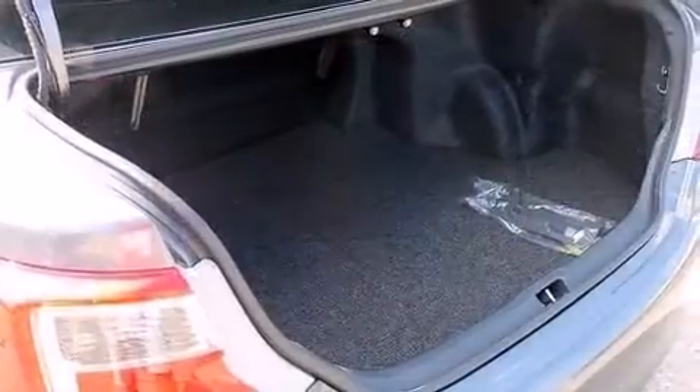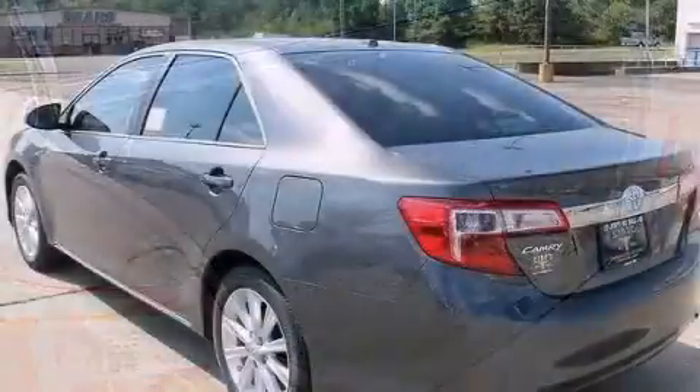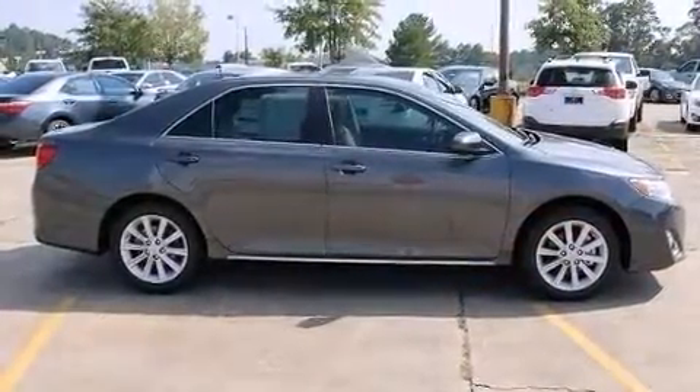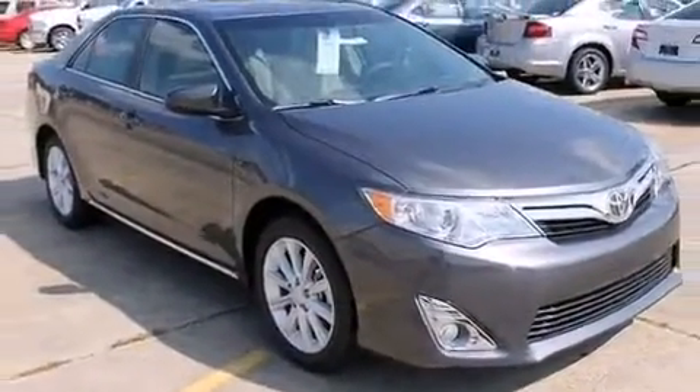Toyota ensures the safety and security of its passengers with equipment such as traction control, brake assist, a security system, and four-wheel disc brakes with ABS. Comprehensive safety includes row curtain airbags and stability control.